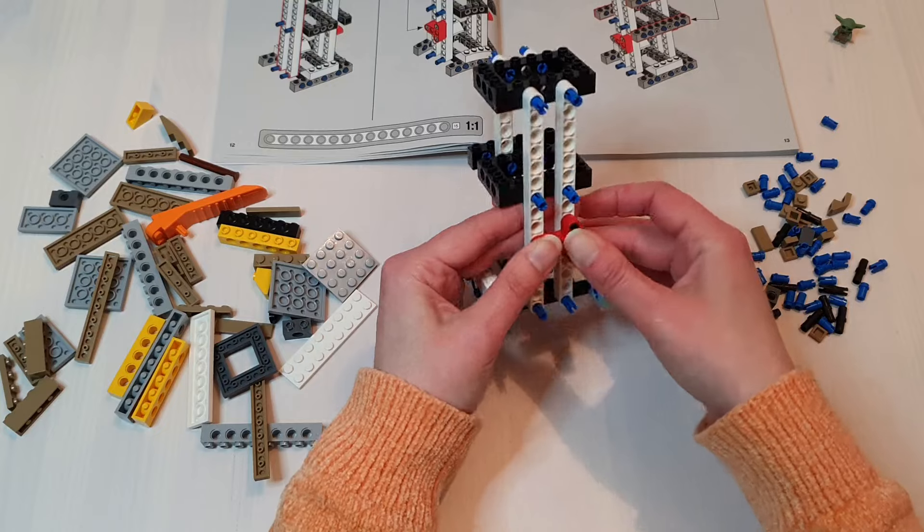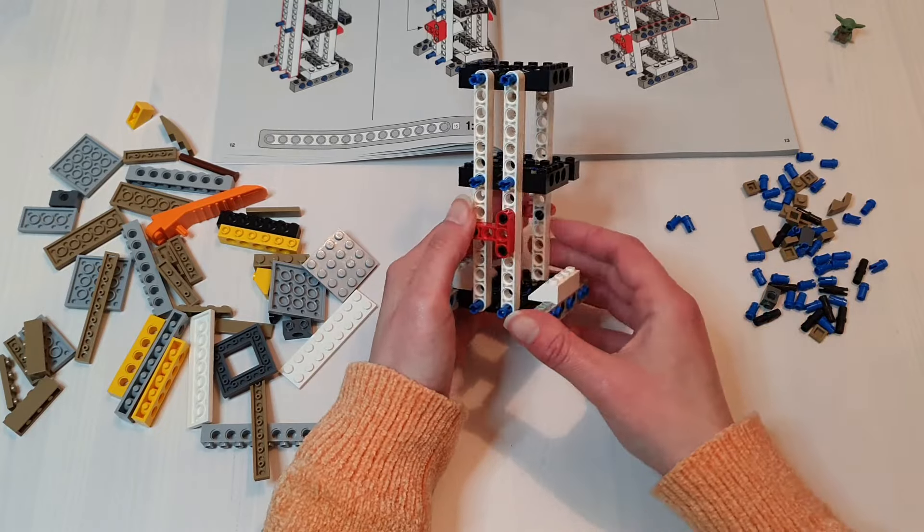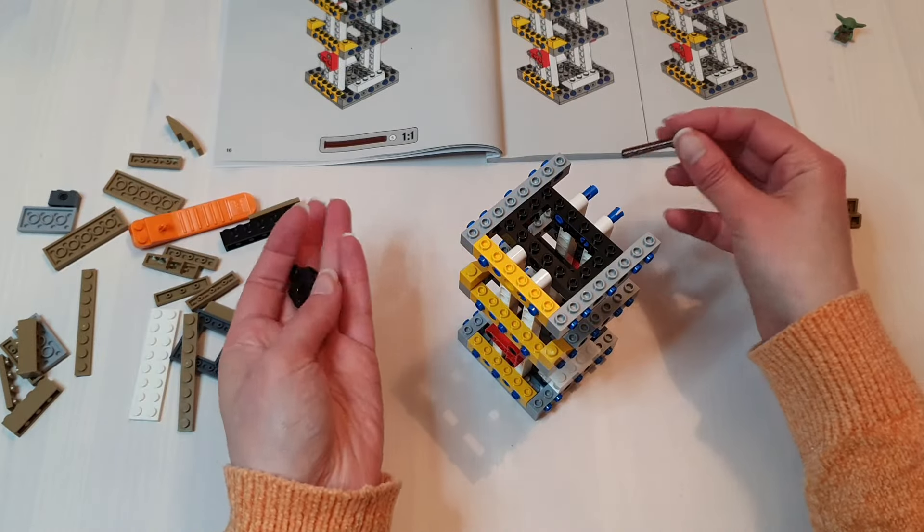The Technic structure that holds Grogu's outfit and supports his head is a relatively simple structure as far as Technic goes, as the only moving part it needs to accommodate is the head.